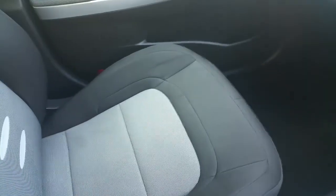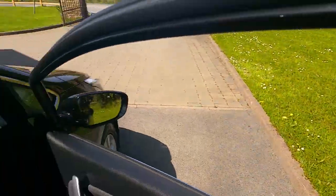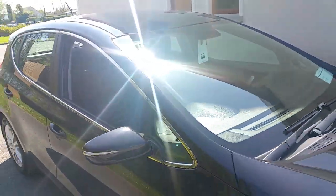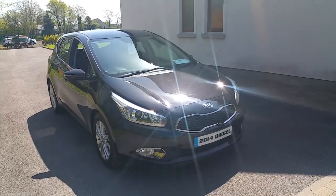In the center you've got two integrated cup holders with a removable piece, as well as a center mounted armrest underneath which you find a good deep storage compartment. You can just see how clean and neat the interior of this car is — it's been very well looked after. This Ceed also comes with the remainder of Kia's seven-year 150,000 kilometre warranty.